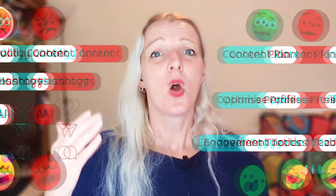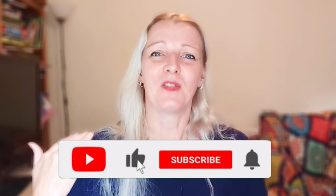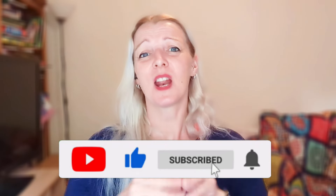Put these strategies into action today and watch your Instagram grow! I'd love to hear which tip you're most excited to try — drop a comment below and share your thoughts. If you enjoyed this video and found it useful, make sure to give it a thumbs up and subscribe for more insider tips on growing your social media presence. Thank you so much for watching — see you in the next one!